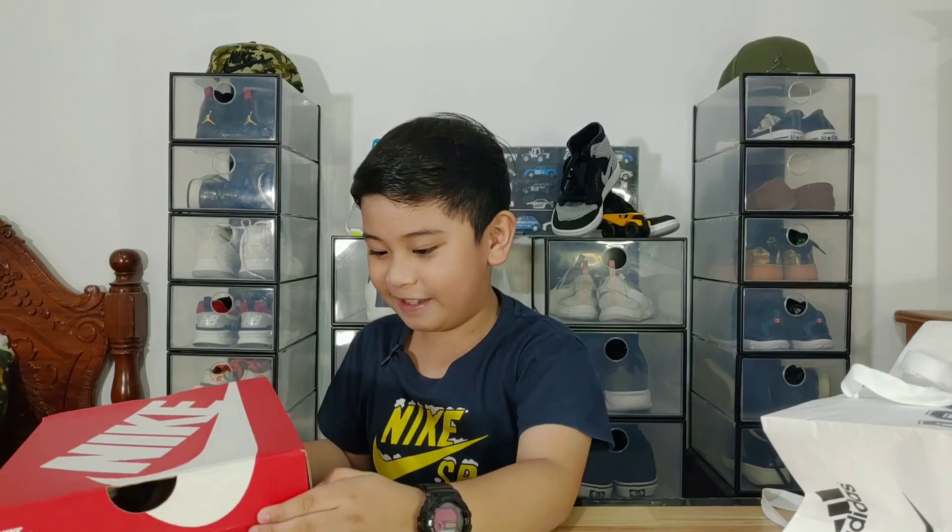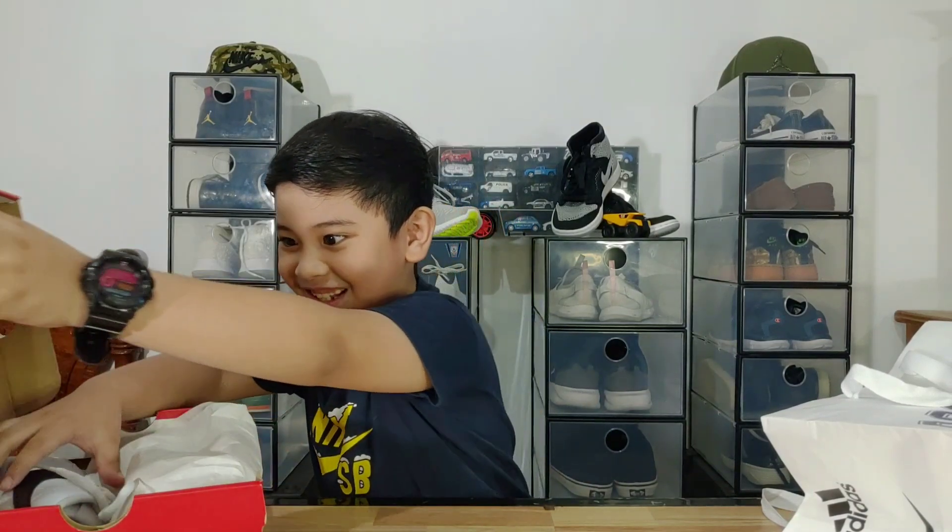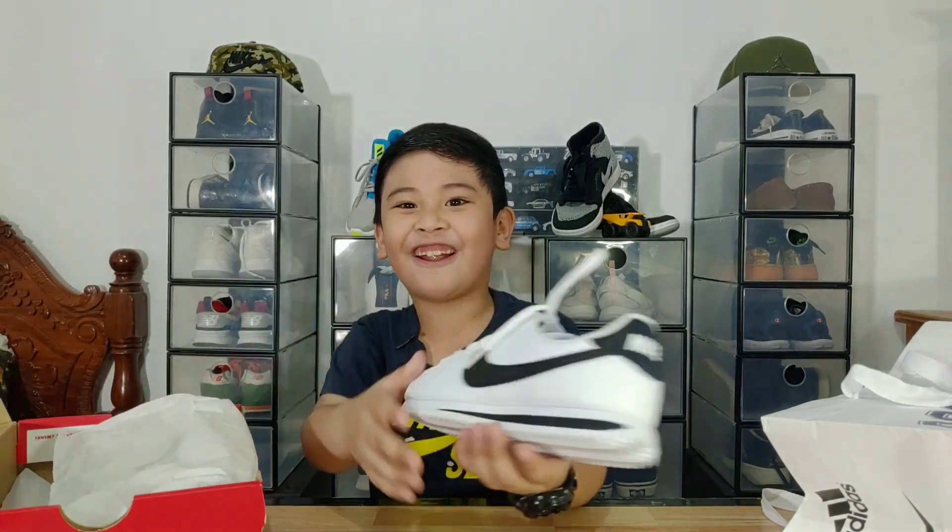Alright, let's open the box. And would you look at that! That's one beautiful sneaker!